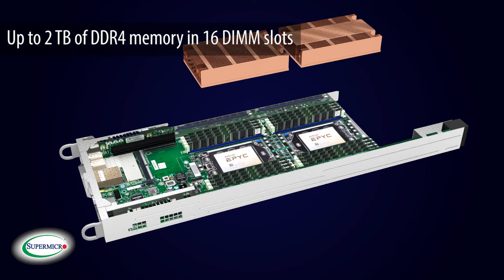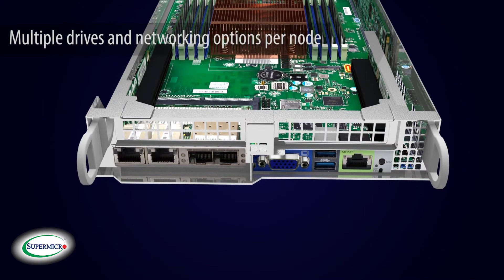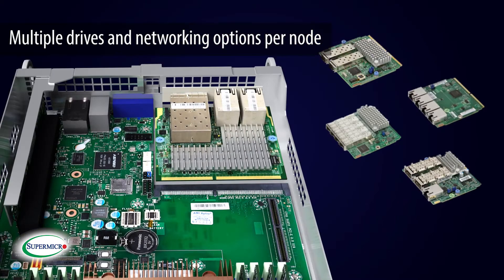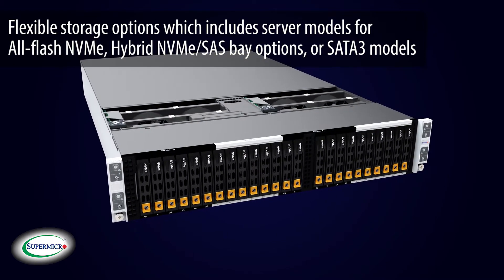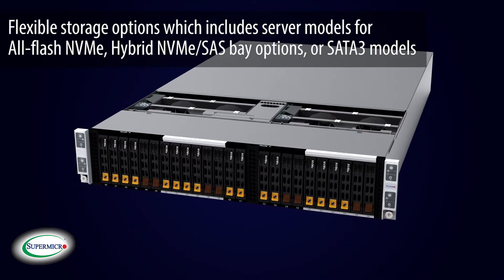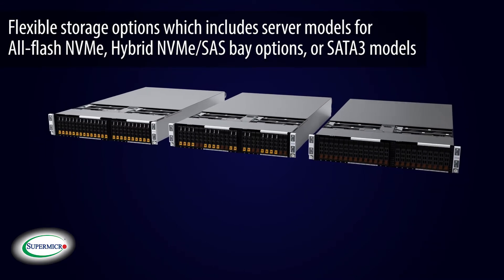up to 2TB of DDR4 memory in 16 DIMM slots, 2 PCIe x16, multiple drives, and networking options per node. The Big Twin comes with flexible storage options, which include server models for all-flash NVMe, hybrid NVMe, SAS bay options, or SAS 3 models.